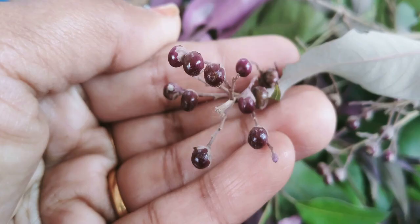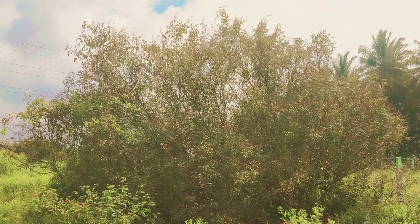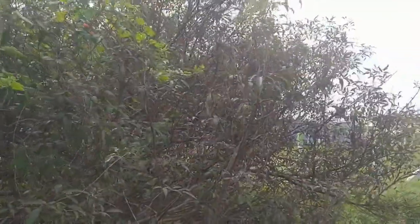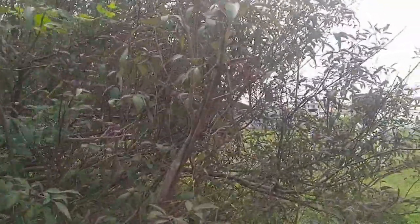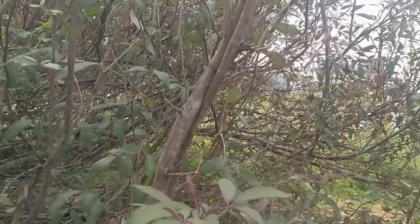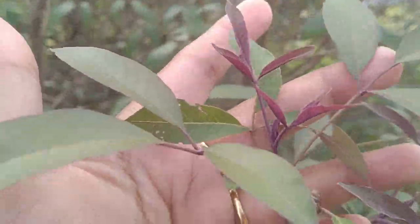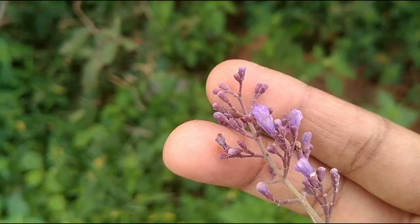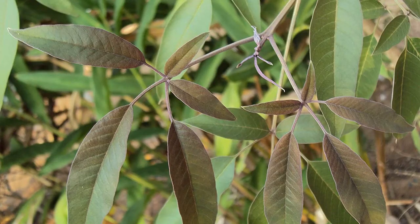These are chase tree seeds. This plant can be grown using stem cuttings as well as using seeds. I just happened to see this tree while we were traveling — we stopped and took this video to show you how this tree looks. You can identify a chase tree by its leaves and its purple colored flowers. The leaves are digitate with three leaflets, and some varieties contain five leaflets as well.